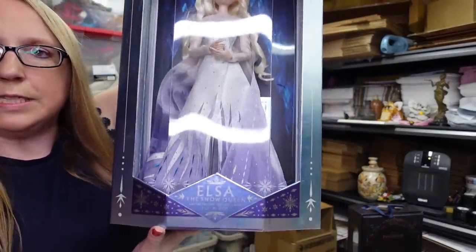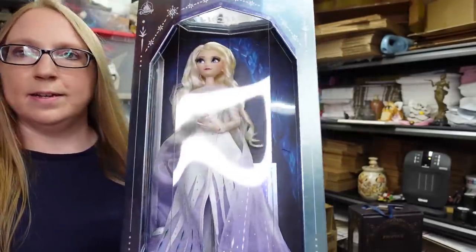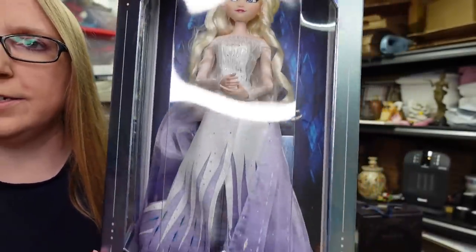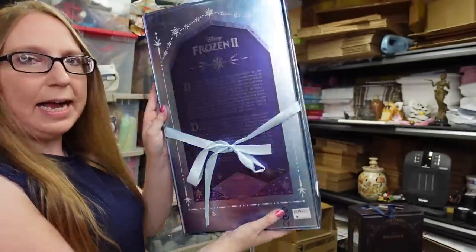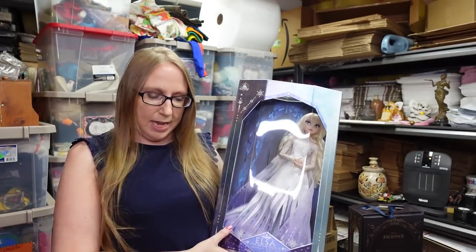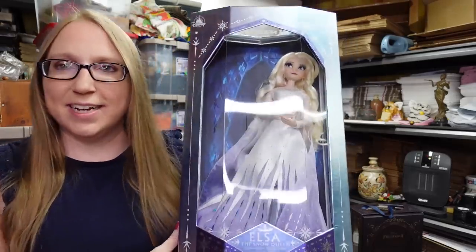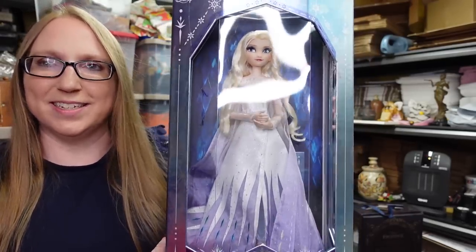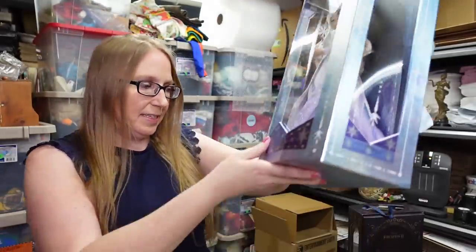This one was another of the limited edition Frozen dolls — this one was Elsa the Snow Queen. Absolutely gorgeous and beautifully detailed. Even the back of the box is tied in ribbon. This one was probably $20 or $25, and we listed her as a buy it now for $199.99. She was opened, so she's not tied to the back, so you've got to be a little careful she's not banging against the sides.